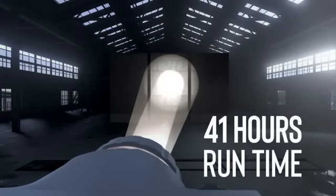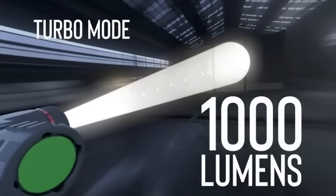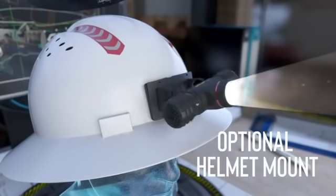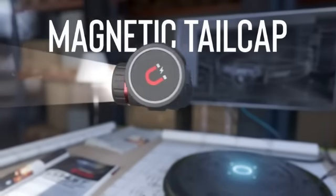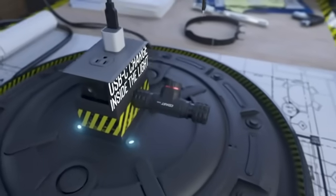One standout feature of the Coast XPH30R headlamp is its dual power capability, allowing it to be powered by either a rechargeable ZX850 Zithion X battery or conventional alkaline batteries. This flexibility ensures that users can always have a power source available, even in remote locations. The adjustable focus and multiple light modes further enhance the headlamp's versatility, enabling users to tailor the beam to their specific needs and conserve battery life.